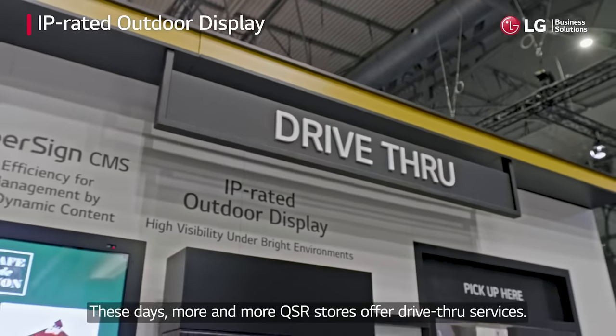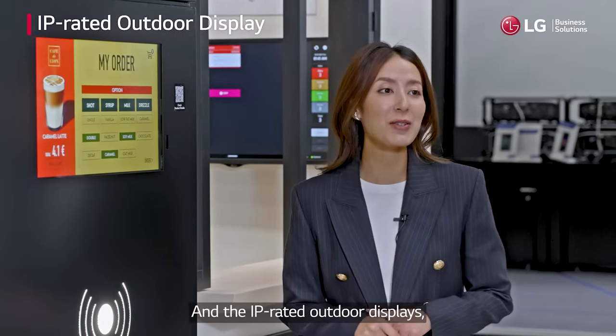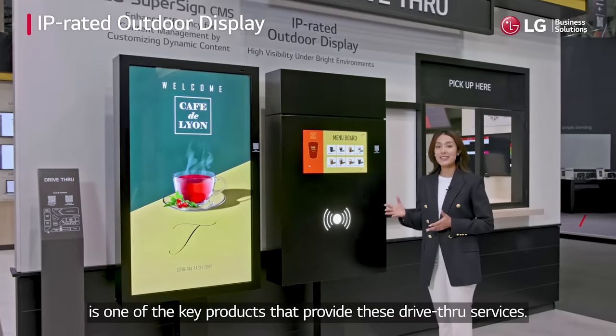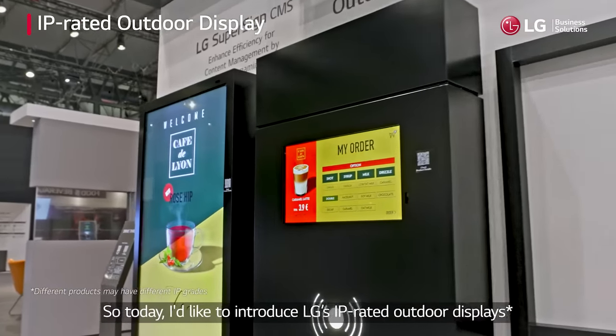These days, more and more QSR stores offer drive-through services, and the IP-rated outdoor displays, which can withstand various weather changes, is one of the key products that provide drive-through services. So today, I'd like to introduce LG's IP-rated outdoor displays.